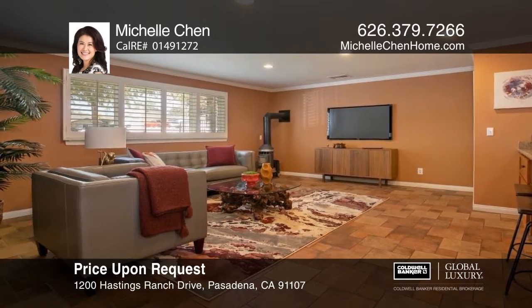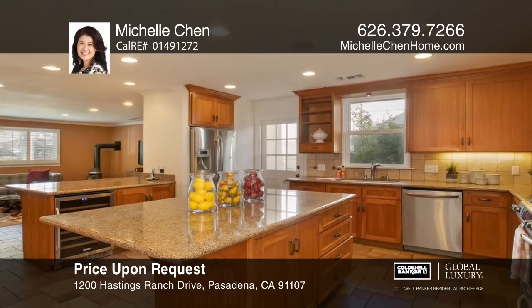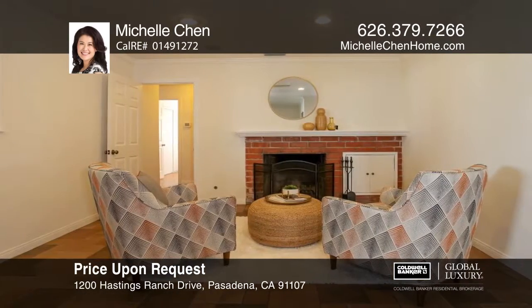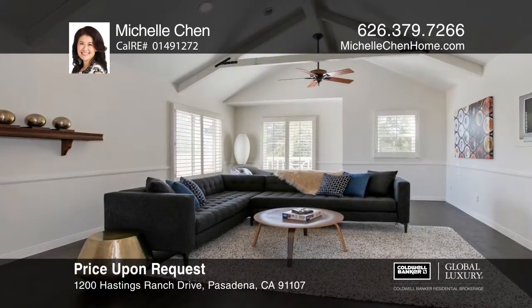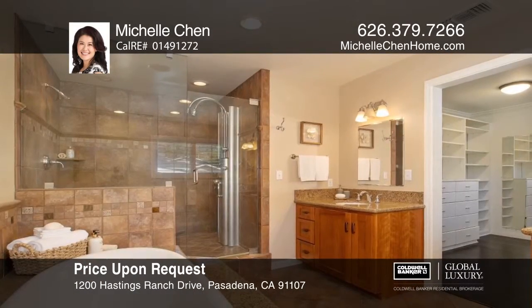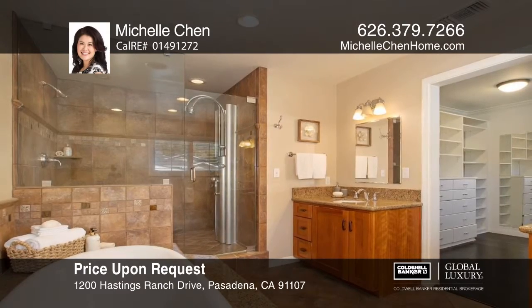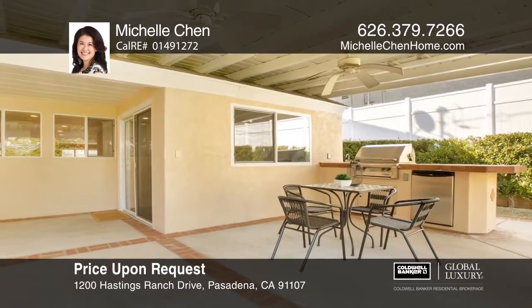Nestled in the Pasadena foothills, this home offers five bedrooms and four baths. A large family room flows into the kitchen with an island. Head into the great room with a fireplace. There are three bedrooms downstairs, one en-suite. Find a spacious multi-use room upstairs with a vaulted ceiling. Your master suite boasts a walk-through closet leading to the bath with a garden tub and walk-in shower. Relax out back with a covered patio offering a built-in barbecue, sink, and fridge. Michelle Chen would love to tell you more.